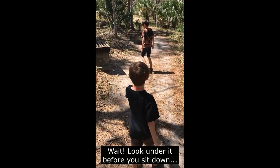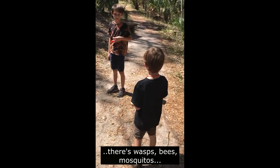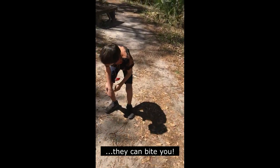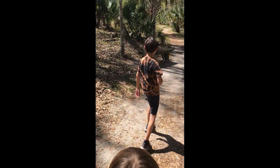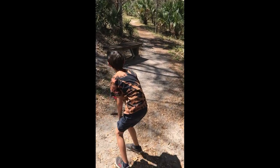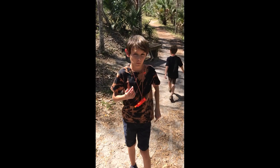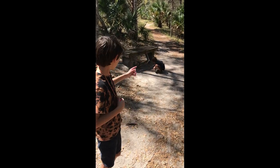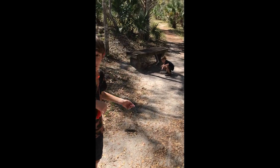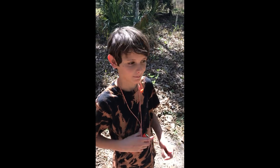Look at this — wait! Look under it before you sit down. There's wasps, bees, mosquitoes — they can bite you. I don't see any bees under this one or that one either. You want to make sure you look under it, because one time when we were hiking, there was a friend named Abby, about Memphis's age at the time. She sat down on a bench without looking and she got stung by a wasp. It was not a happy sight.